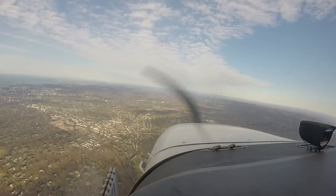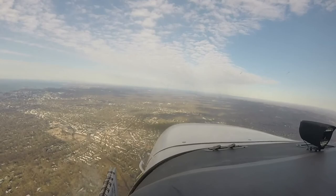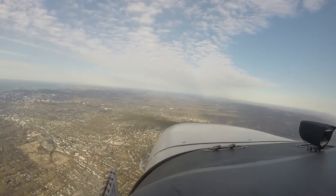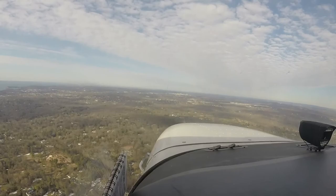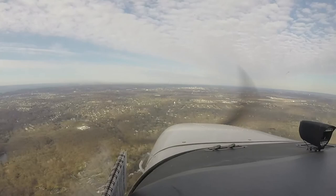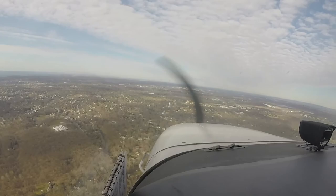7NF Papa Foxtrot, Westchester Tower, enter right base runway three four. Right base three four, 7NF Papa Foxtrot. You can go visual, we're pretty close. Buggy's off. Right below 110. 9 Papa Foxtrot, runway three four, clear to land. Clear to land runway three four, 7NF Papa Foxtrot.